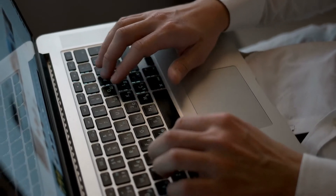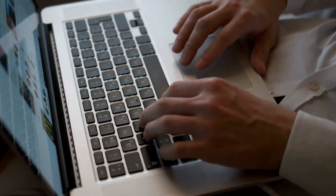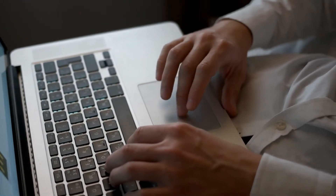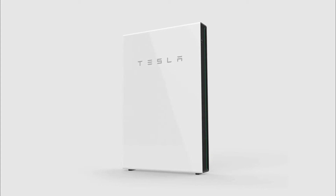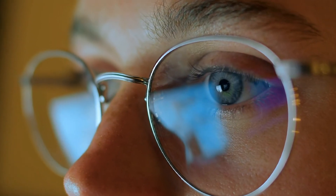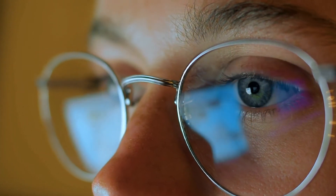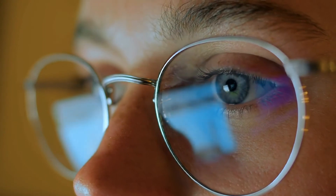If you're a regular on this channel, then you can probably guess what I did next. I began to dig to find out all I could about the Tesla Powerwall 2 Plus, and how exactly it is different from the original Tesla Powerwall 2. And of course, once I found out all there is to know, I had to create a video to let you guys know all there is to know about the new Powerwall 2 Plus.